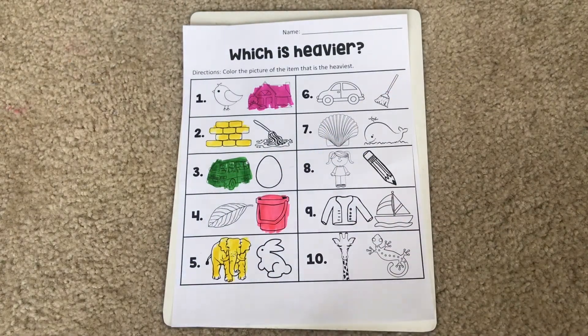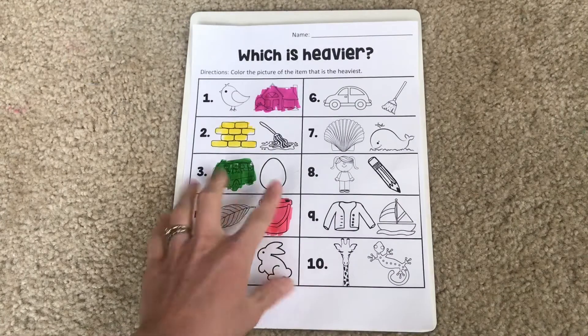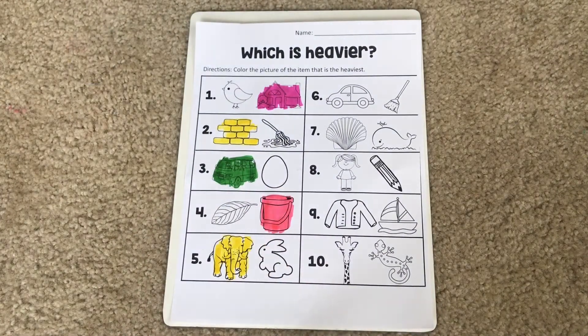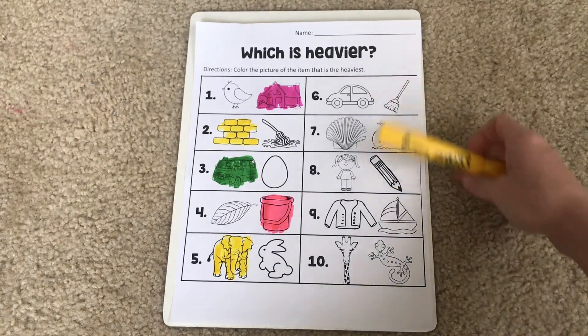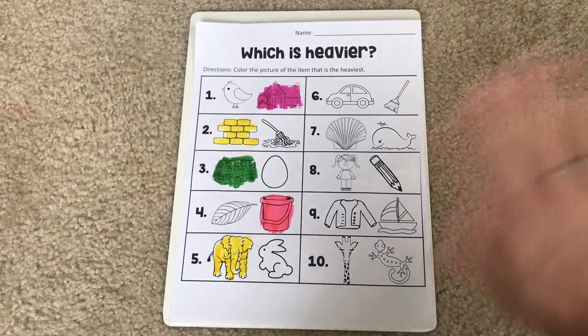Alright guys, so you have five more problems to do on your own. I want you to do those and then reply to this video and show me all of your great work. I would love to see which items you mark as heavier on these problems. I will see you in my next video. Bye, guys!